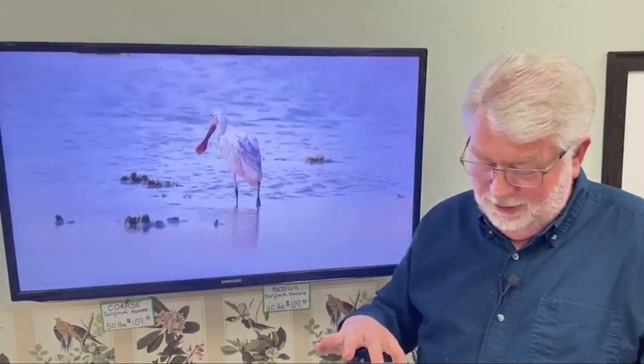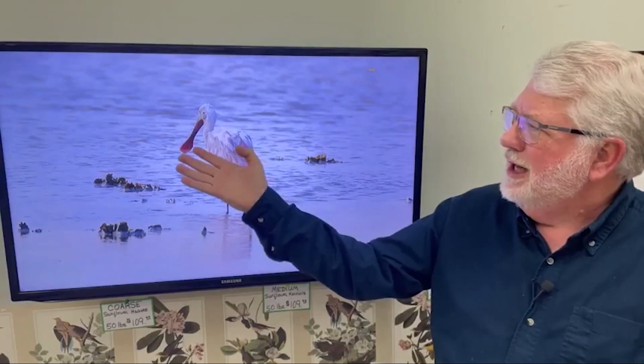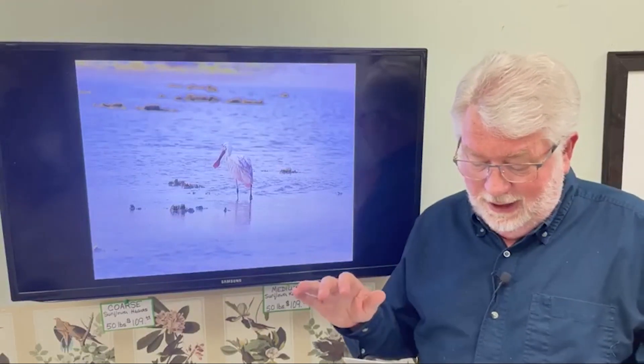One prize bird that we occasionally see here is the roseate spoonbill. This photo doesn't show the pink color as much, but it does show that amazing spoon bill. They wave it back and forth in the water in Florida, the Carolinas, and on the Gulf Coast. Down in Texas you can see roseate spoonbills in coastal areas. But we have several sightings in Missouri — it's almost annual anymore that we get a sighting or two of roseate spoonbills. So another long-legged wader.